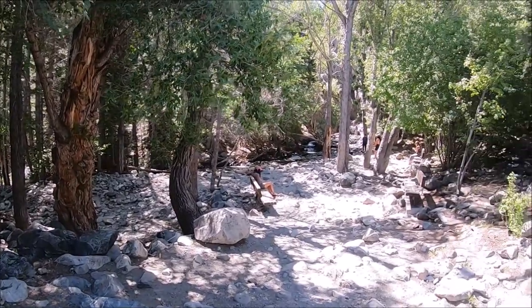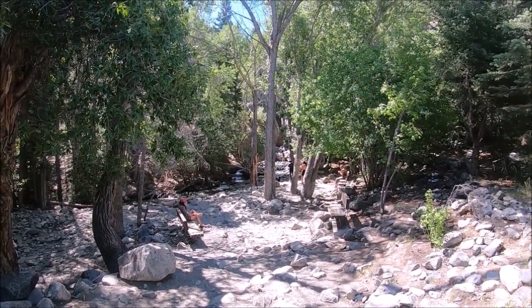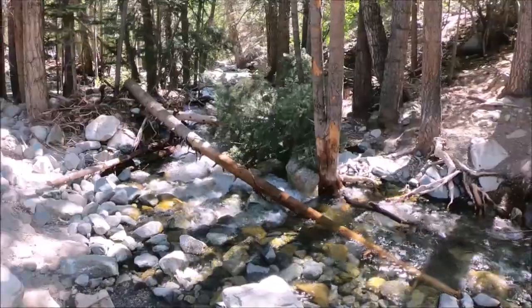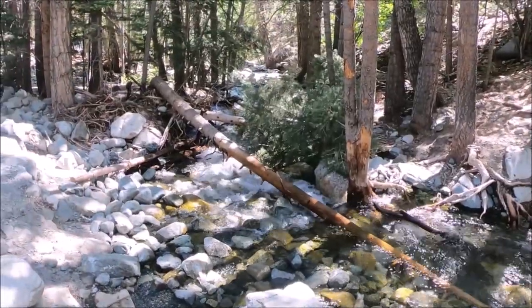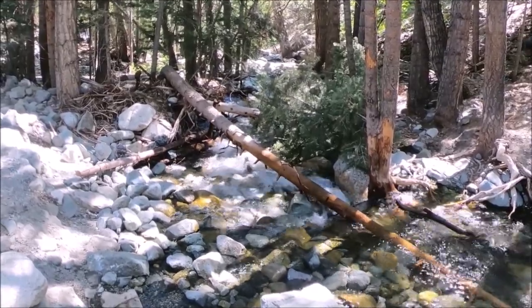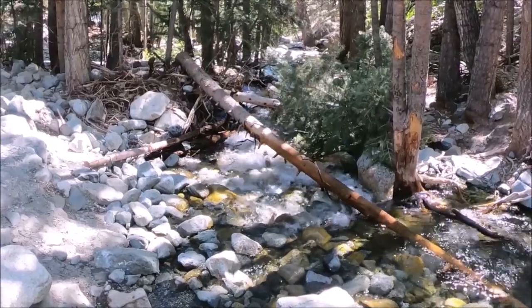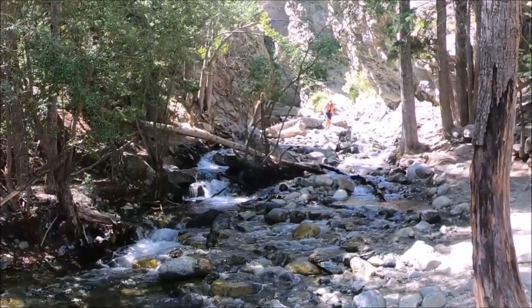Just a tip: you might want to bring a towel and a change of clothes and socks to change into later. Anywhere near water will bring out mosquitoes in warmer weather, even at 9,000 feet where this fall is, so use bug spray or cover up.